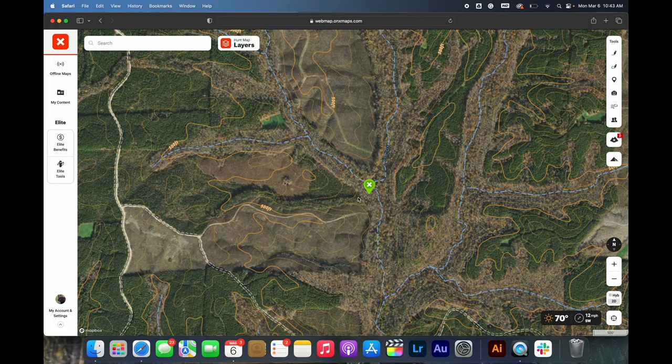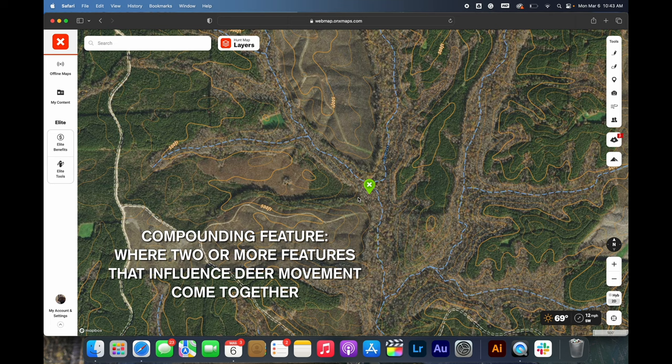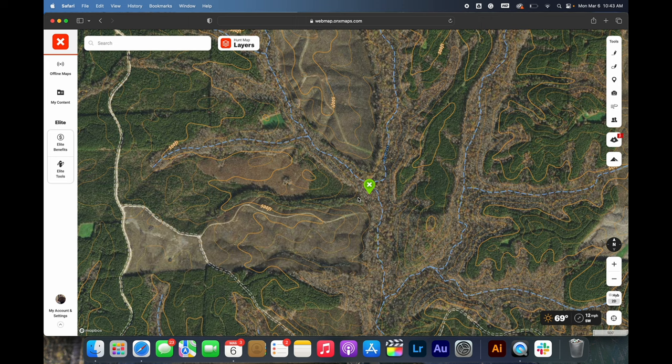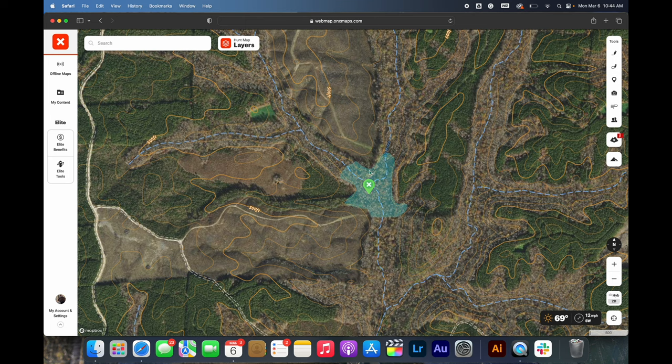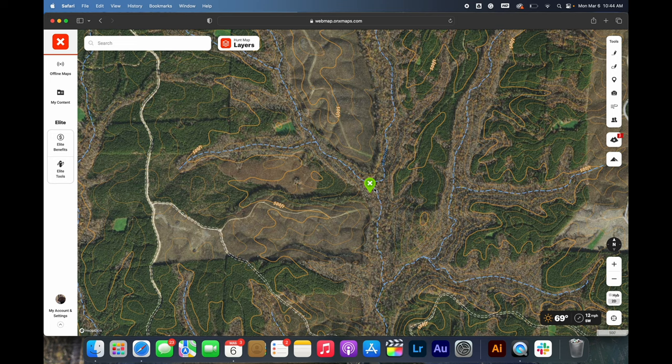One thing that catches my eye about this spot is that this is a compounding feature. If you're a long-time listener of the podcast you heard on episode 141 with Josh Driver talking about compounding features — they don't have to just be terrain features, they can also be habitat and terrain features. This is a compounding feature for a lot of reasons, but mostly because we have a thermal hub right here, and we've got some videos on thermal hubs that I'll also link below, where it meets all these cutovers.